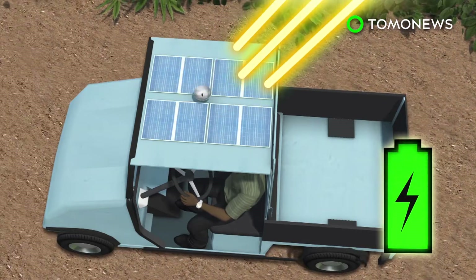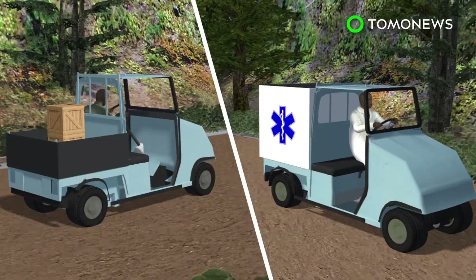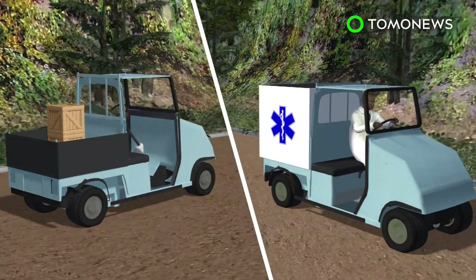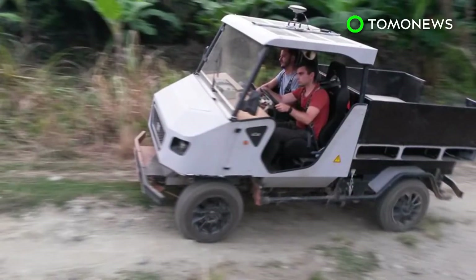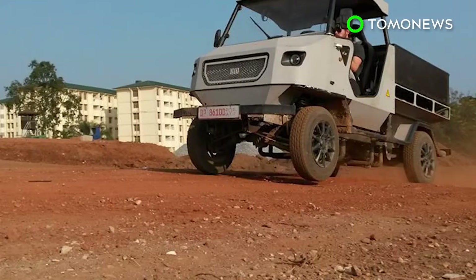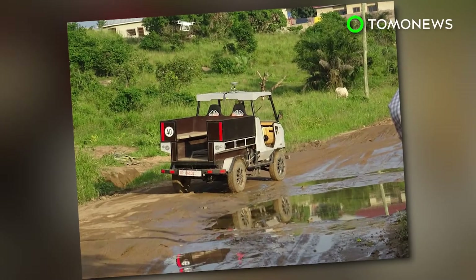Solar panels on the roof can collect energy throughout the day to keep the car running. The car is designed for multiple functions, such as transporting cargo or helping provide medical care in remote areas. The first prototype was tested on roads in Ghana in July, and the team will present their new prototype at the International Motor Show in Frankfurt in September.